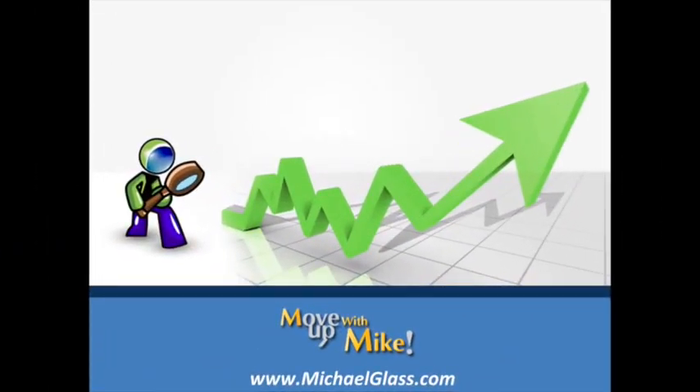Hello, everyone. I'm Michael Glass from MichaelGlass.com. And once again, I'm very appreciative that you're continuing our video series on how to become a better trader.